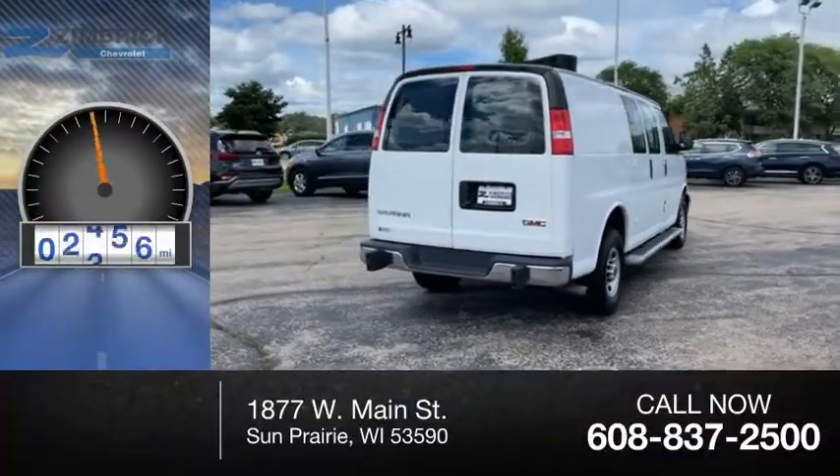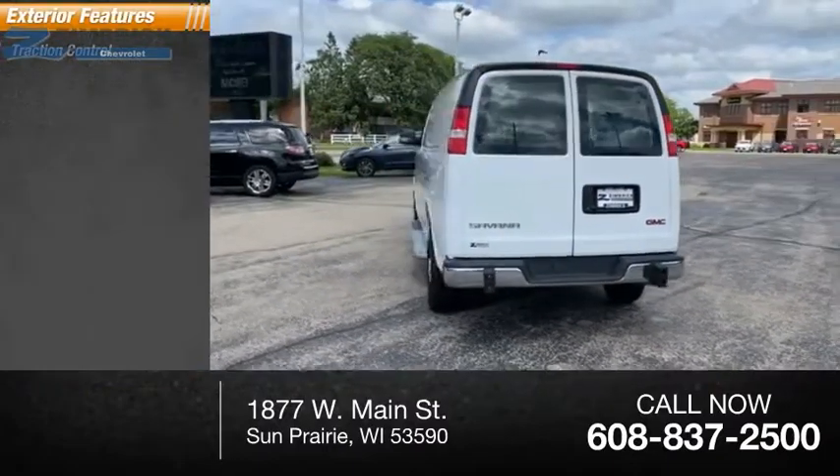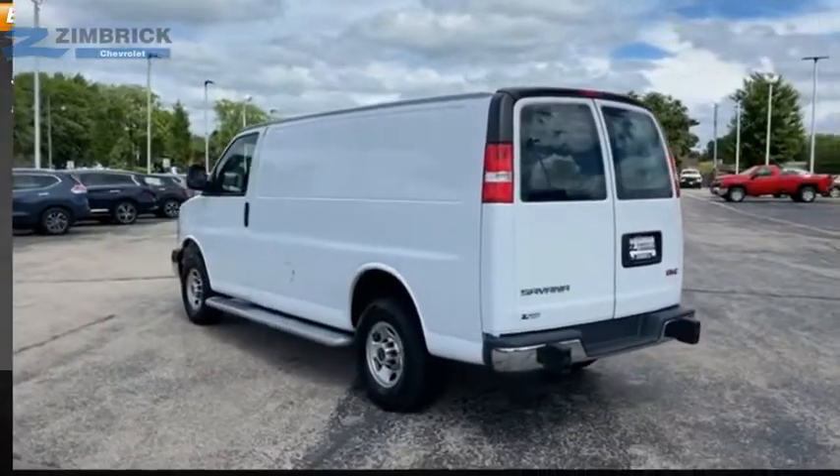This vehicle has less than 30,000 miles. Great options include traction control, stability control, and power brakes.